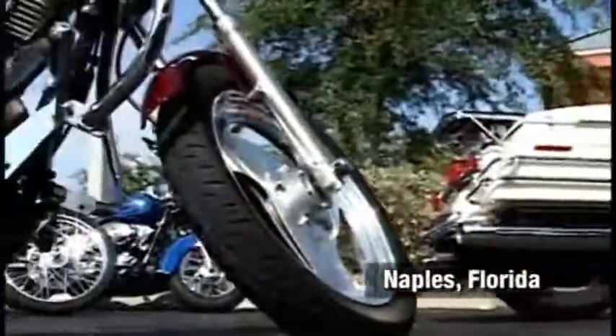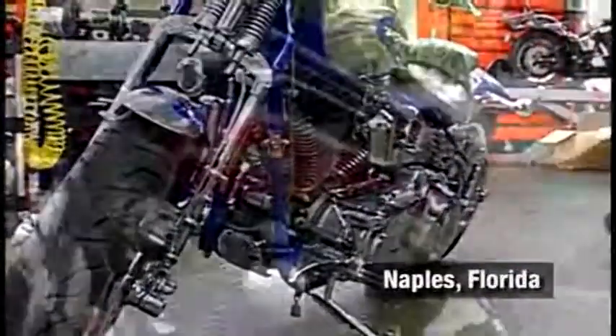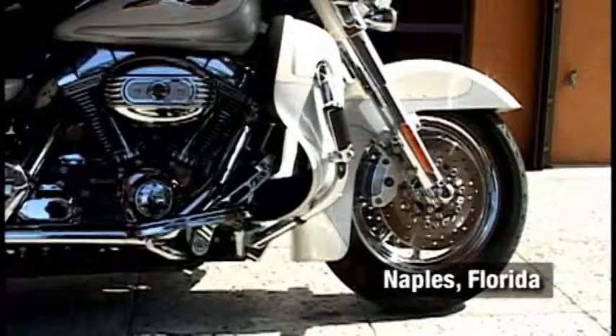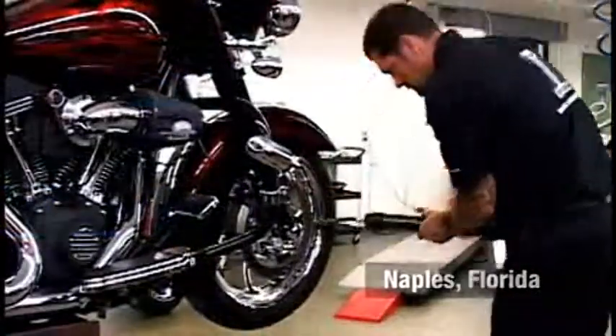You want to make sure that you get all the meat on the ground you possibly can, especially when you're running horsepower anywhere from 100 to 130 horsepower on a motorcycle. You want to make sure that it hooks up well. Nitrogen is definitely the way to go.